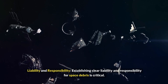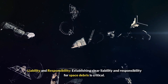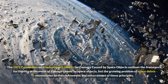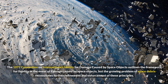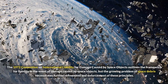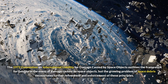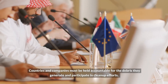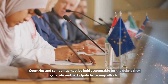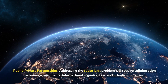Establishing clear liability and responsibility for space debris is critical. The 1972 Convention on International Liability for Damage Caused by Space Objects outlines the framework for liability in the event of damage caused by space objects. However, the growing problem of space debris necessitates further refinement and enforcement of these principles. Countries and companies must be held accountable for the debris they generate and must participate in cleanup efforts.